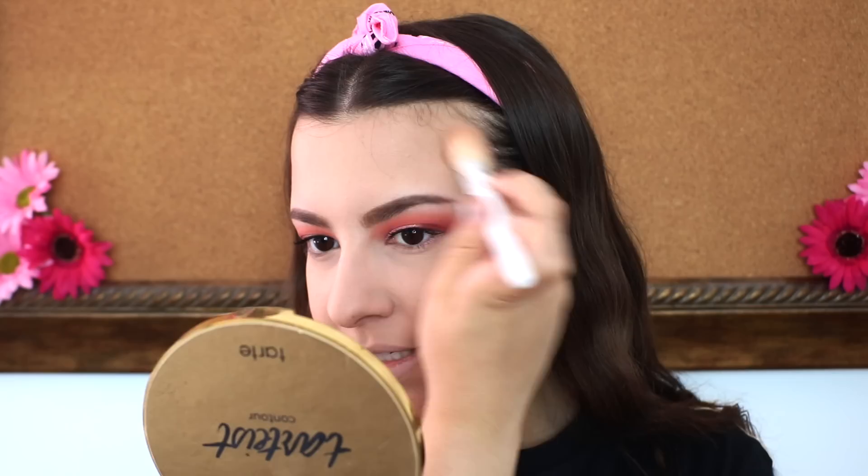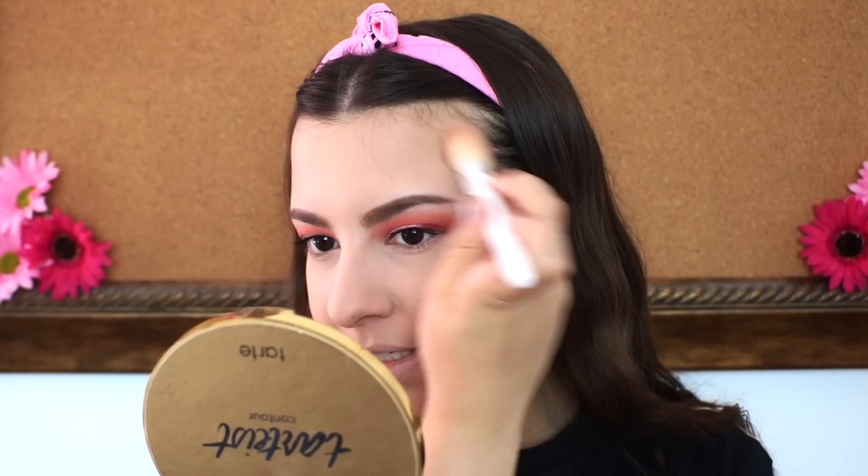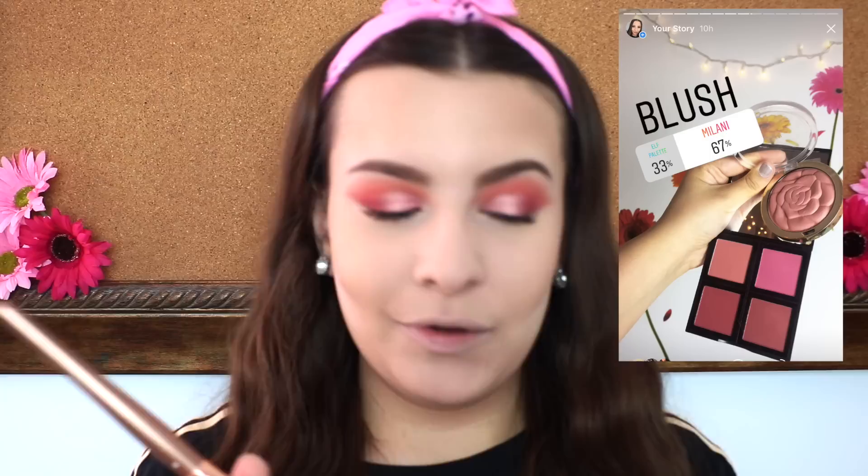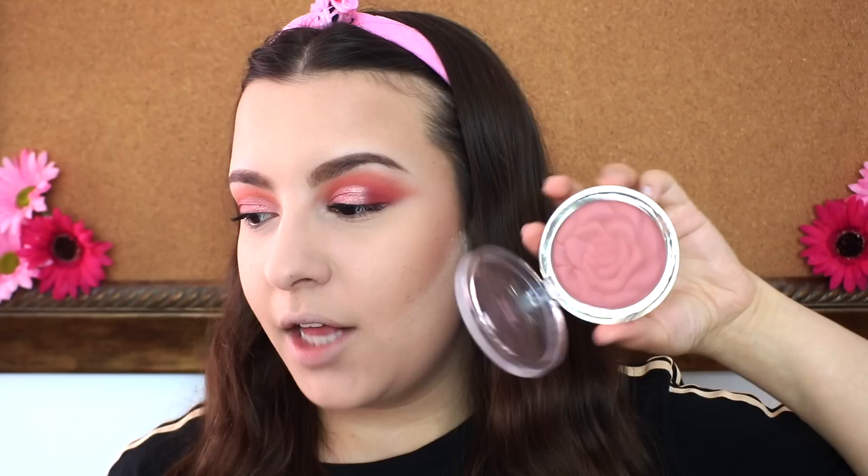For blush, this one really shocked me — you guys did the complete opposite of what I expected. The two options were the ELF palette and the Milani Rose Blush, and you chose the Milani 67% to 33%. I really thought the ELF palette would win because I know a lot of you love ELF makeup, but I love this color and it goes really well with the eye look. This one is in the shade 01 Romantic Rose.